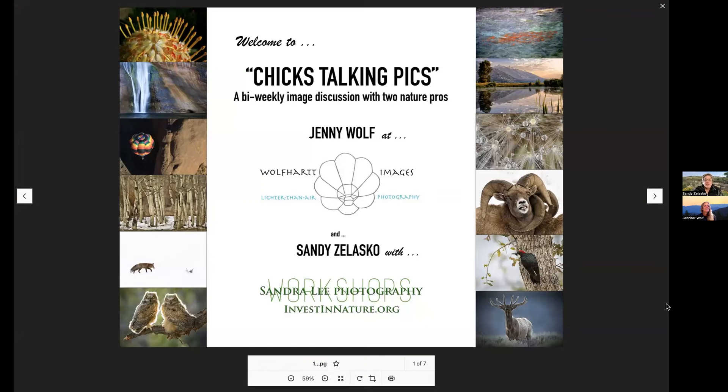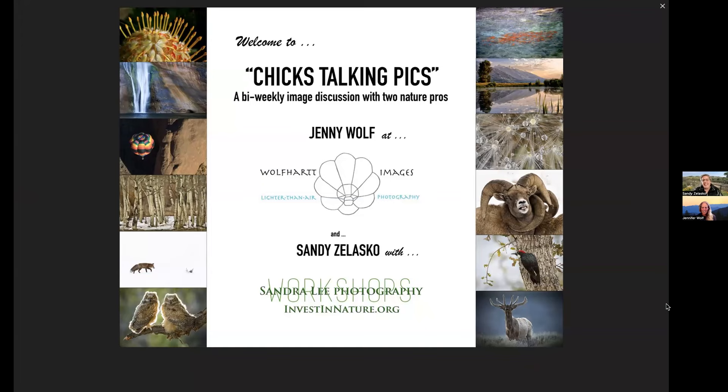Hi everyone, welcome to Chicks Talking Pics — it's been a while! Hi Jenny, hi Sandy. I feel a little guilty that we haven't met for almost a couple of months now. We've both been running around a lot, so we apologize to our audience. We just have not been able to connect in enough time to run an episode, but thank you for tuning in today. This will be a short one, unless we start rambling — it sometimes happens.